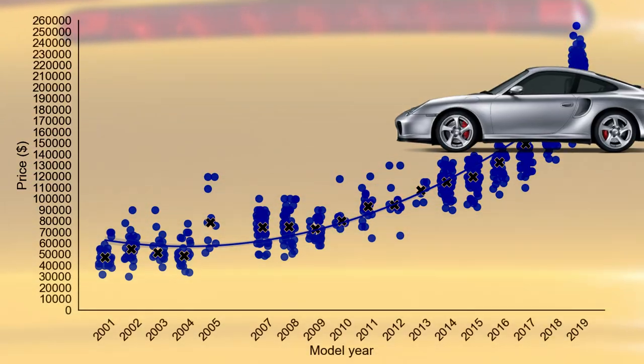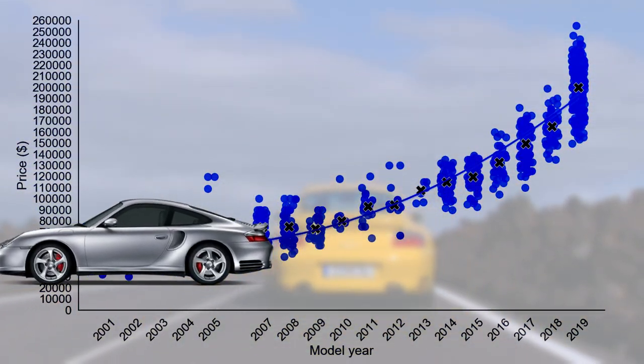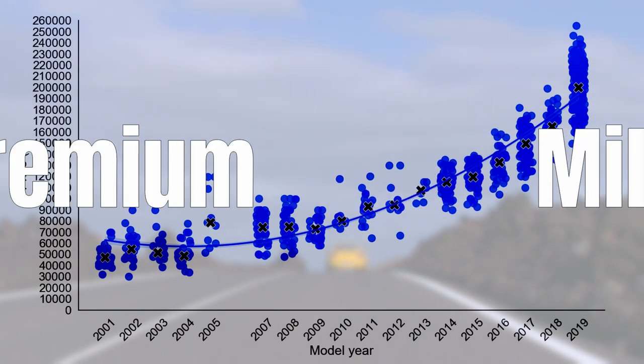In this video I will show you if the 996 turbo market has already bottomed out, how sensitive they are to mileage, and which cars sell for a premium.